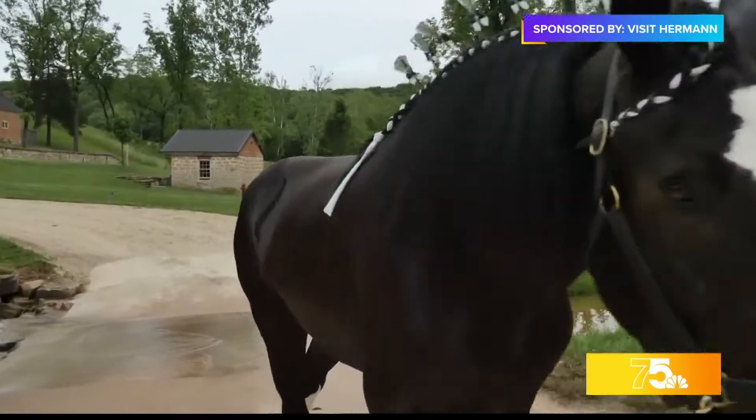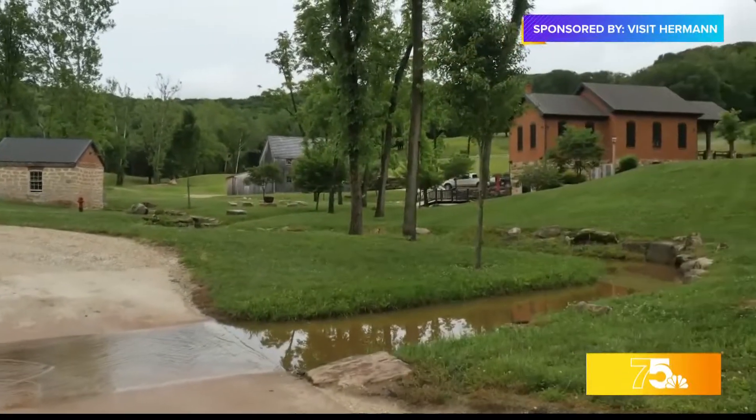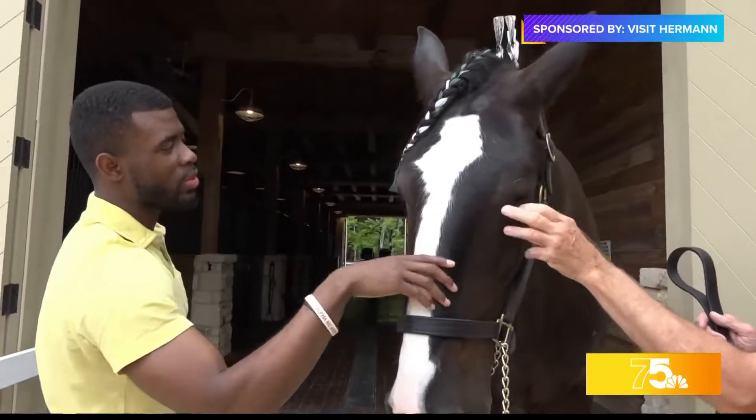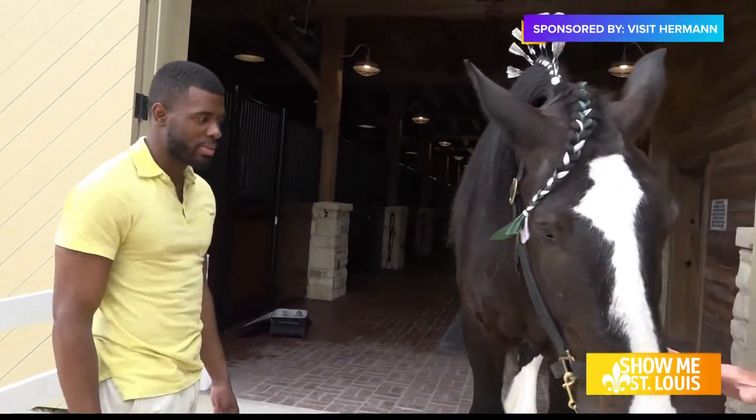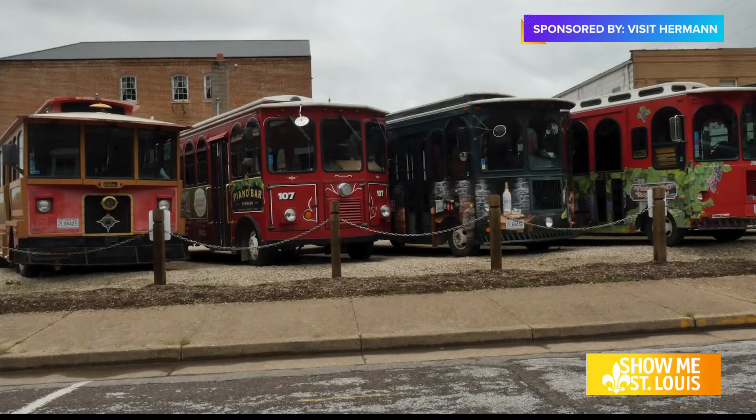One of the things we offer here at the farm is what's called the Shire Experience. You can go online at hermanfarm.org and book that Shire Experience, plus our tram tour and all of the other things that we offer here at Hermann Farm.